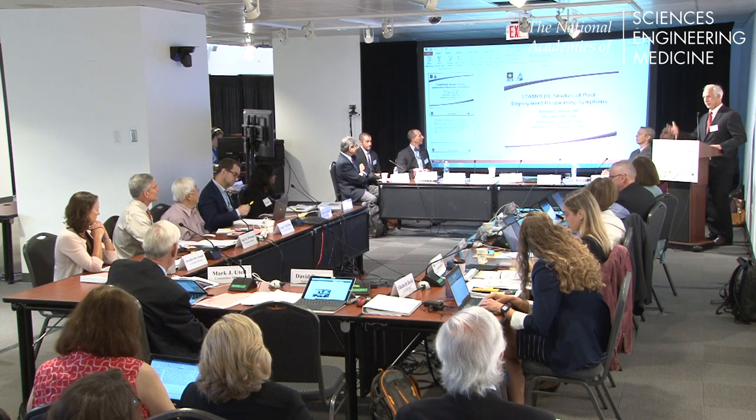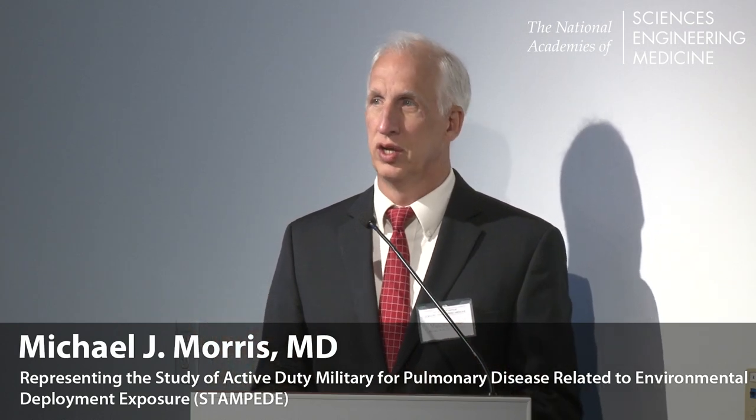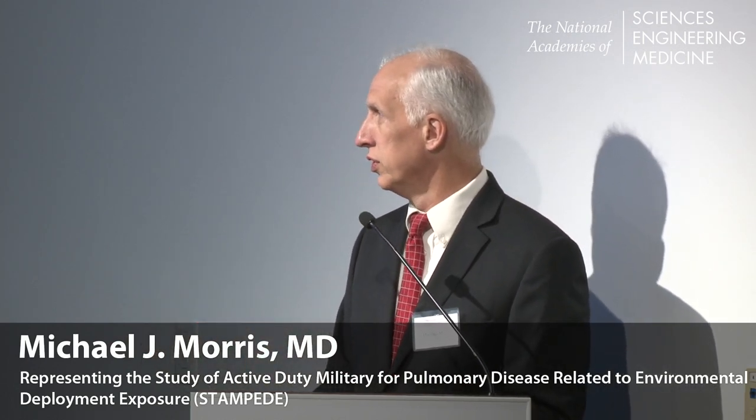Good morning. I'm Mike Morris from Brook Army Medical Center. I was given 10 minutes to talk about Stampede. I could talk for hours on Stampede, but I'm going to try to bring to you all the studies that we've done in very short fashion that look at the depth and breadth of pulmonary diseases that we've identified through our active duty population. I am here on behalf of the DOD, and these are my views and not those of the DOD.